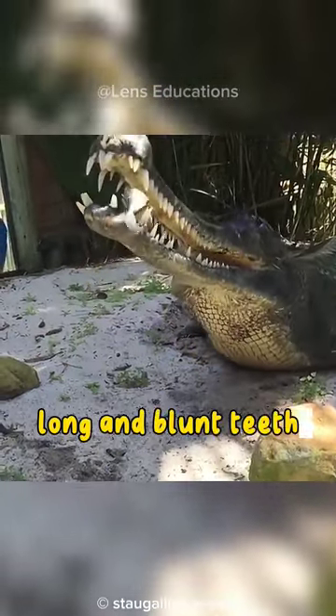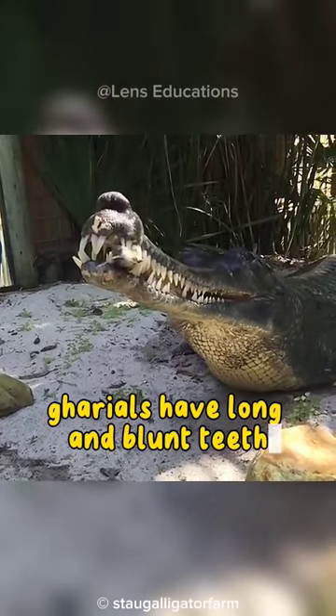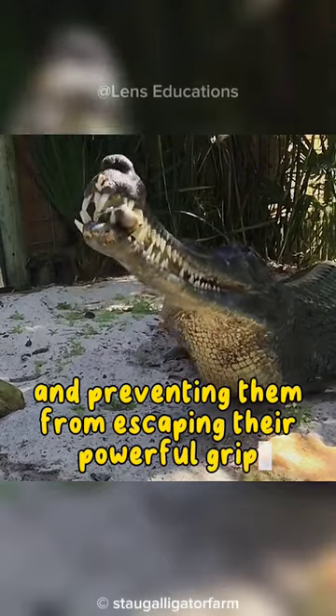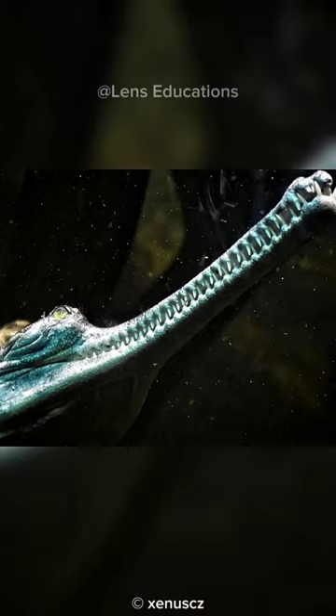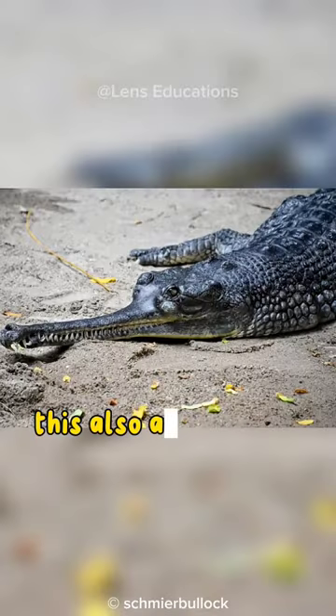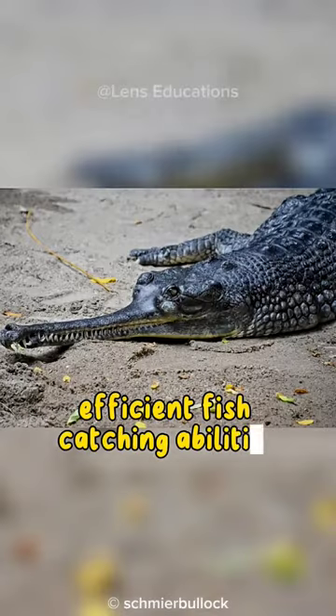Gharials have long and blunt teeth that are adapted for catching fish and preventing them from escaping their powerful grip. The shape of the gharial's snout is narrower and longer compared to other crocodiles, which also aids in their efficient fish-catching abilities.